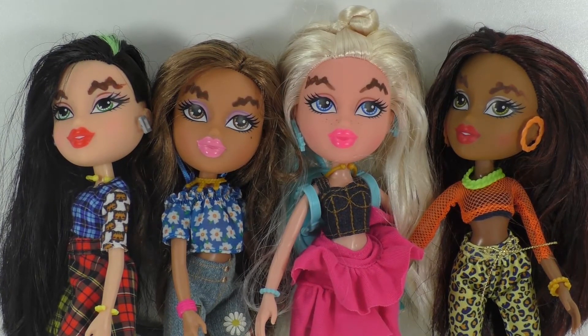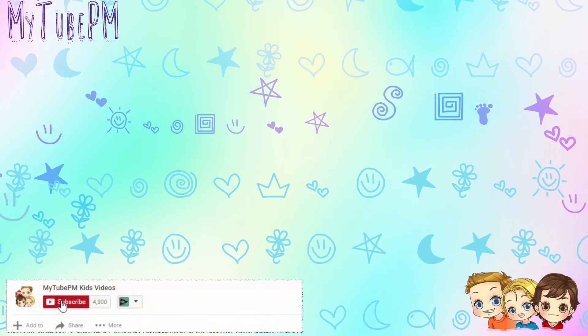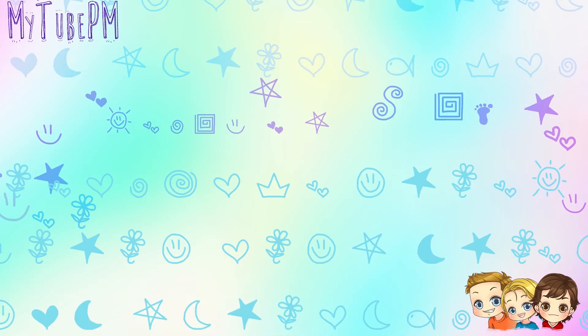Which one is your favorite? I'd love to hear some comments. If you're a new viewer, now is the time for you to hit that subscribe button and the notification bell. And if you're already a subscriber, thanks for coming back. Make sure your notifications are on and see you next time. Bye!